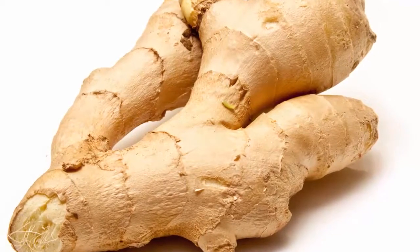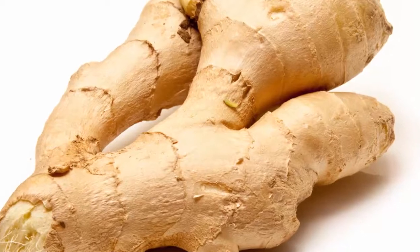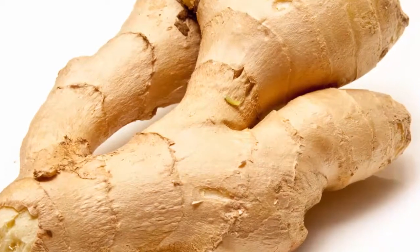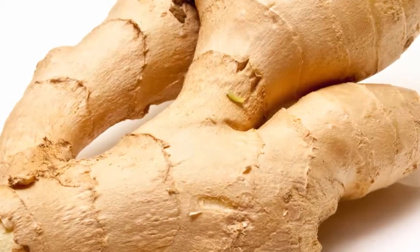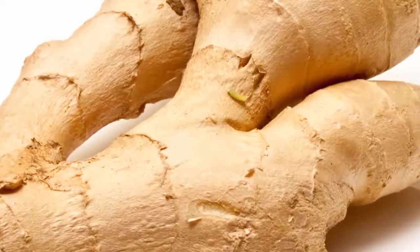Put one tablespoon of thin ginger slices in a cup of hot water, cover and let it steep for about 10 minutes. Strain, add a little honey and lemon juice, and drink it two or three times a day. Alternatively, you can take a ginger supplement — consult your doctor for the correct dosage.